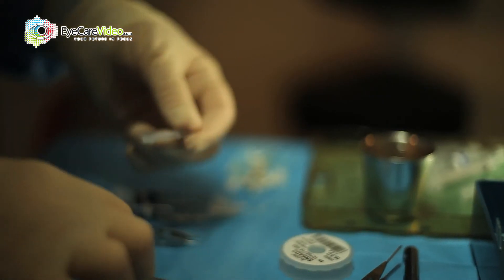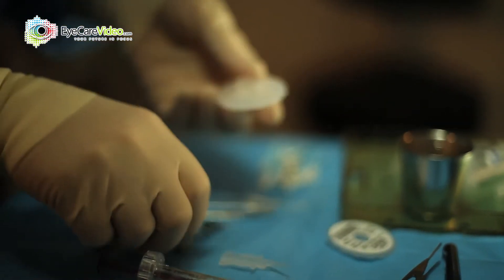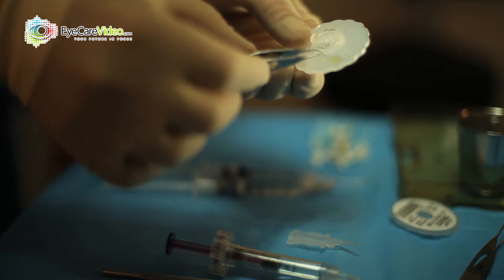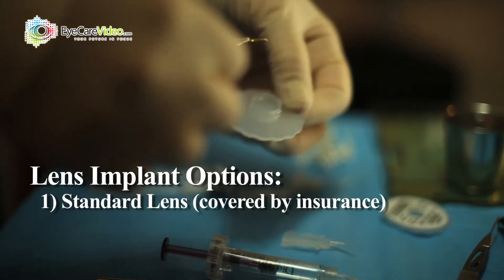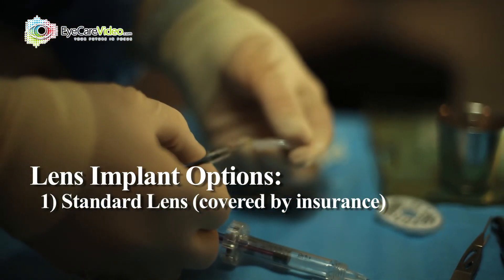Now, there are some options for this artificial lens. The vast majority of people will choose a lens that allows them to see relatively clearly in the distance, but wear reading glasses to read. That implant lens is the standard lens, and it is covered by most insurance plans.